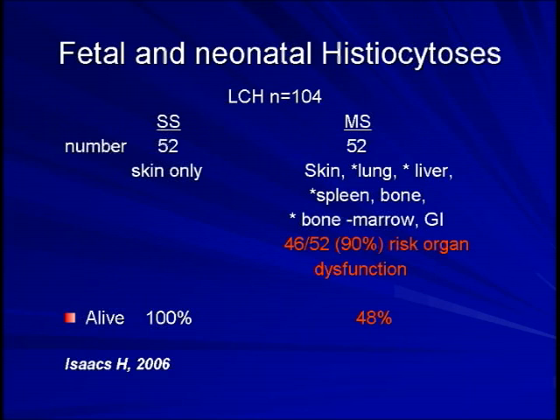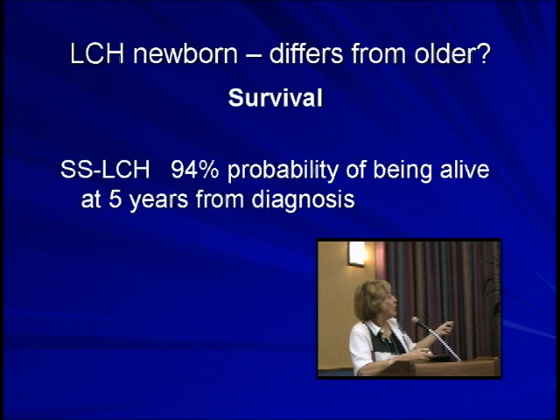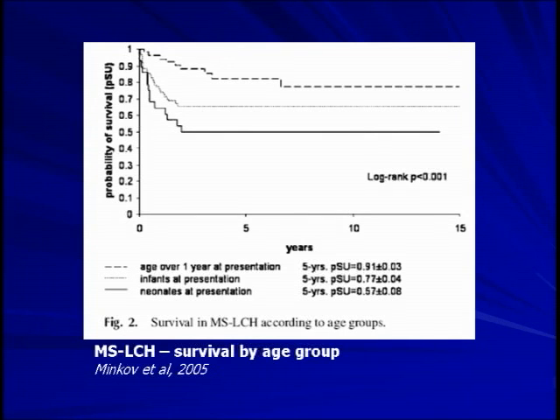Single-system disease carries a very good prognosis — in one series, 92% survival if truly single-system. But multi-system disease in the newborn does not do as well. Overall, even in the very young child with single-system disease, there is a very high chance of being alive at 5 years. However, for multi-system babies, the probability of survival is just over 50%, which is significantly worse than older children with multi-system disease. Dr. Minkoff's data shows probability of survival by age: older children achieve about 80%, infants under a year are in between, and newborns are significantly lower.